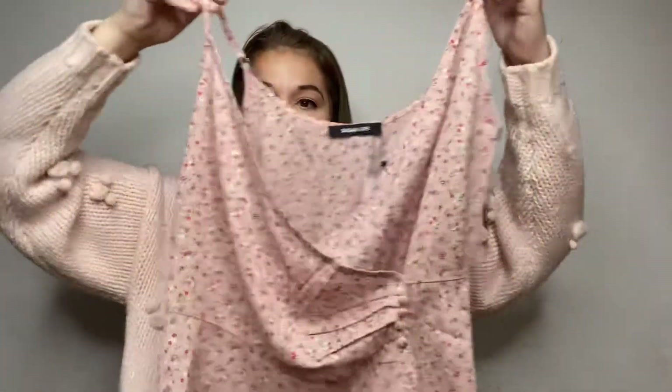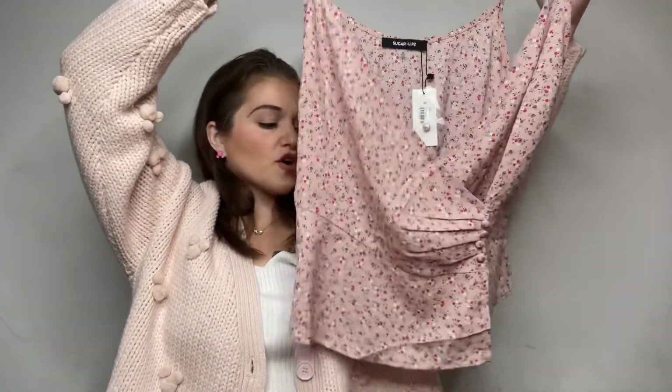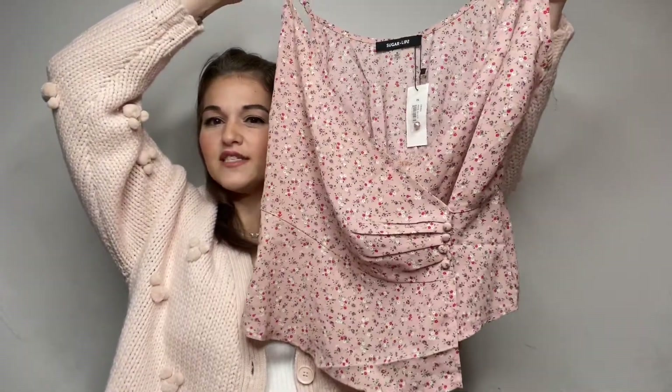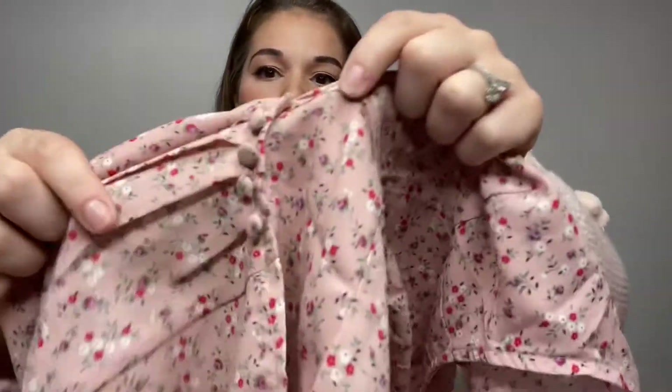This first cami is made by Sugar N Lips. It's a size medium and it's just a really, really pretty floral baby pink cami. It does have a longer front side, and it has a little button detail on the bottom.